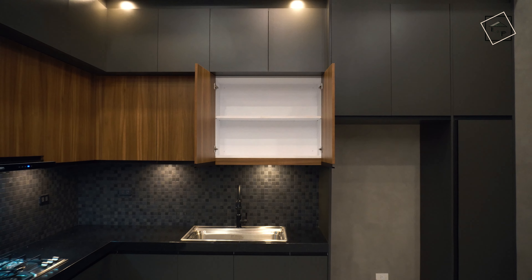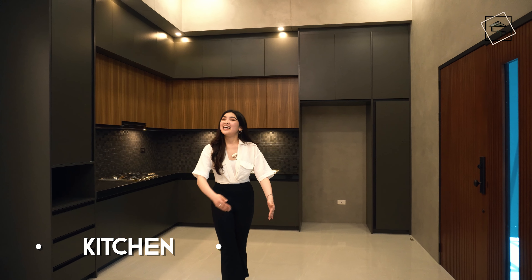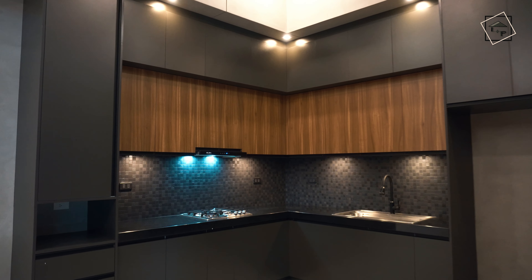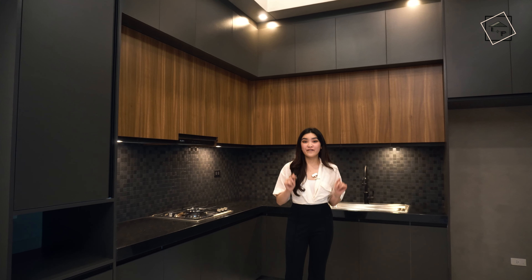Elegant and exquisite, let us move on to the heart and stomach of the home. Welcome to the kitchen of this house. As we see right around here, it has modular cabinets — all complete and in a two-tone finish. We have dark gray and brown, or the wood-like finish.